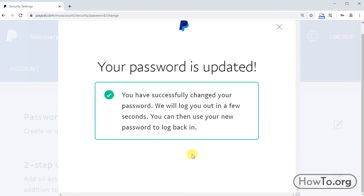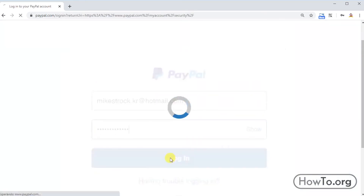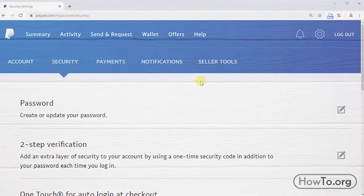Finally, we click on 'Change Password.' That's it — we have changed the password. You will automatically be logged out, so we have to log in again. Now we write down the new password and click on Login.